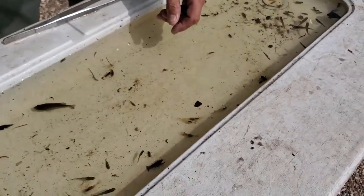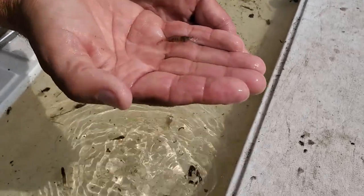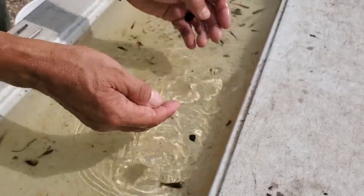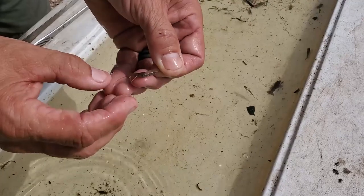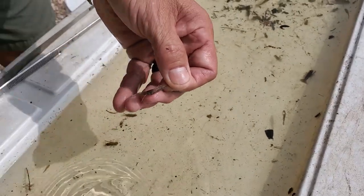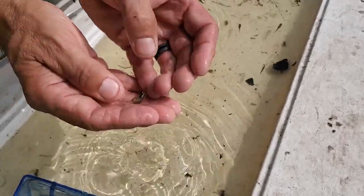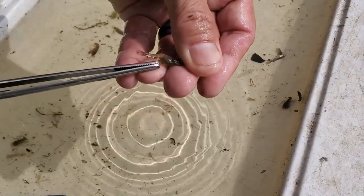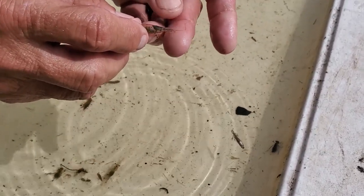Some of the other animals we caught are these little freshwater shrimp. Freshwater shrimp are really numerous and really important for the ecosystem because almost everything eats them. As you can tell, they're almost translucent — you can almost see right through their bodies — and they're pretty active too. Some of the shrimp we caught today have eggs on them. This one right here has these dark-colored shapes between where its feet are — that dark mass is the egg case, so this one's about to start reproducing. This species is really critical as an indicator of toxins and pollution in the water, so this is a sign that we have a pretty healthy ecosystem here at Brazos Bend.